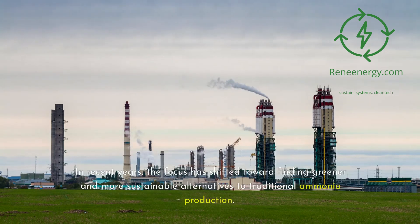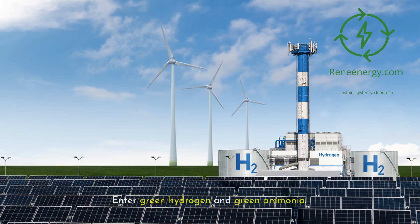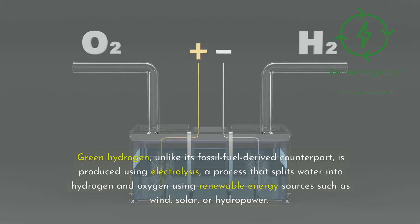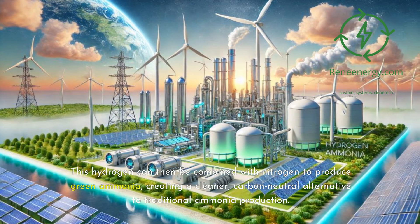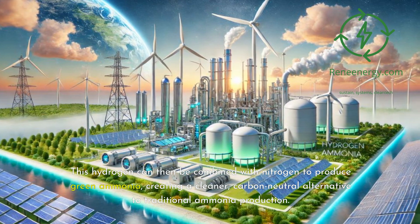In recent years, the focus has shifted toward finding greener and more sustainable alternatives to traditional ammonia production. Enter green hydrogen and green ammonia. Green hydrogen, unlike its fossil fuel-derived counterpart, is produced using electrolysis, a process that splits water into hydrogen and oxygen using renewable energy sources such as wind, solar, or hydropower. This hydrogen can then be combined with nitrogen to produce green ammonia, creating a cleaner, carbon-neutral alternative to traditional ammonia production.